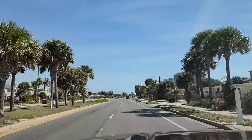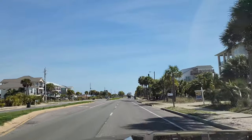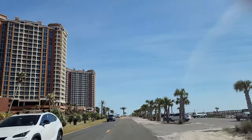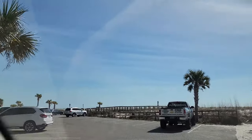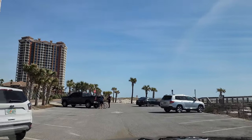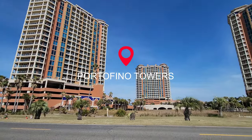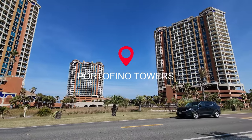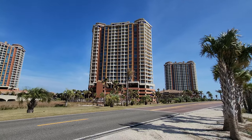I'm in the mood for some more beach, so I'm going to take you down to Via de Luna, all the way down to the Portofino Towers, which is the farthest building on the east side of Pensacola Beach. They do have a public beach access and walkover to the beach. These buildings are always just super impressive — I just can't get over it. I'm really excited to show you the beach over here.